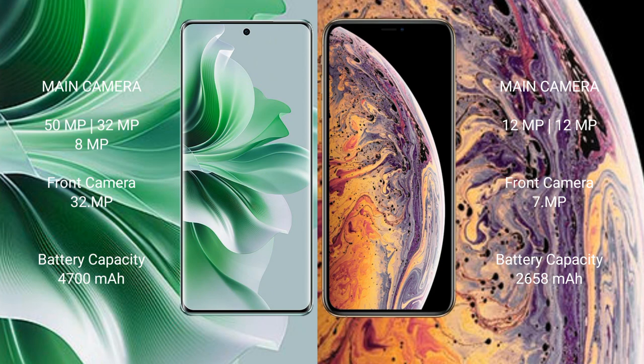OPPO Reno 11 Pro has a 4700mAh battery with 80-watt fast charging support. iPhone XS has a 2658mAh battery with 15-watt fast charging support.